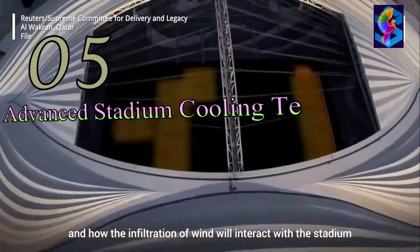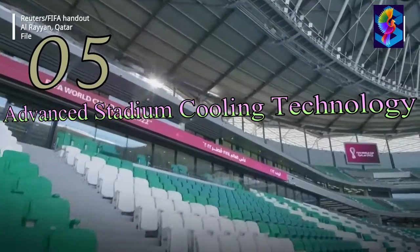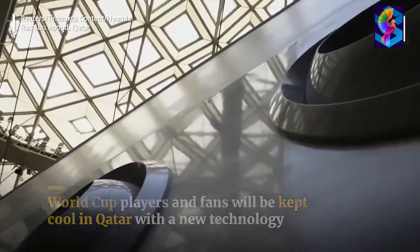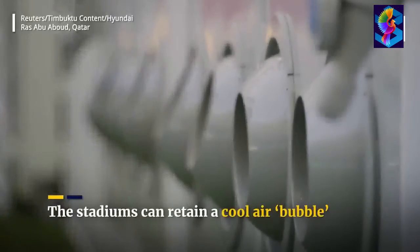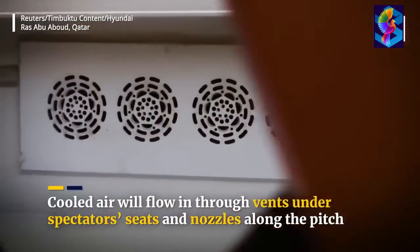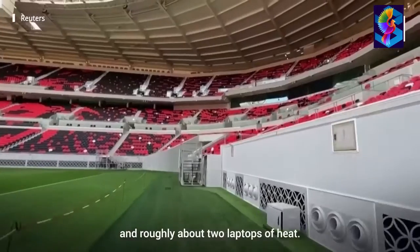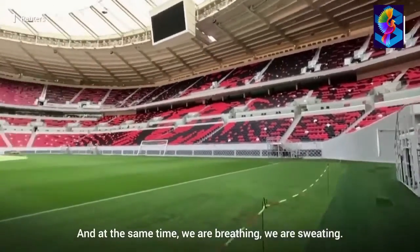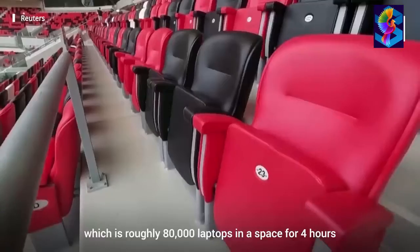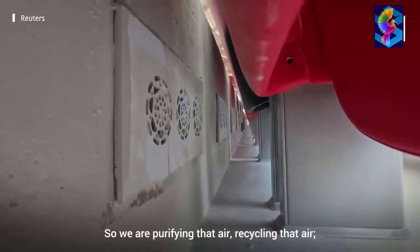Advanced Stadium Cooling Technology: A concern that FIFA tackled early on was the harsh environmental conditions of Qatar. Seven of the eight stadiums hosting the World Cup 2022 would feature advanced cooling technology to keep the atmosphere inside the stadium cool. An energy center near the stadium would push chilled water through a pipeline connected to the venue, which would be converted into cold air and pushed onto the field of play and spectator seating areas.